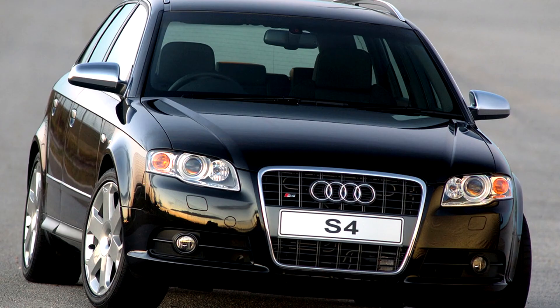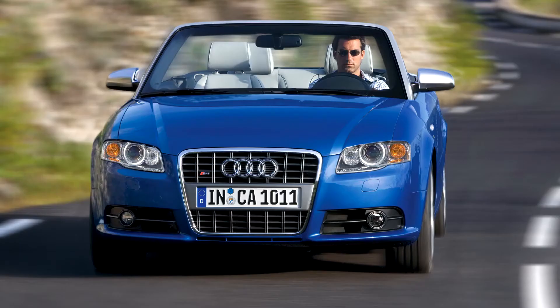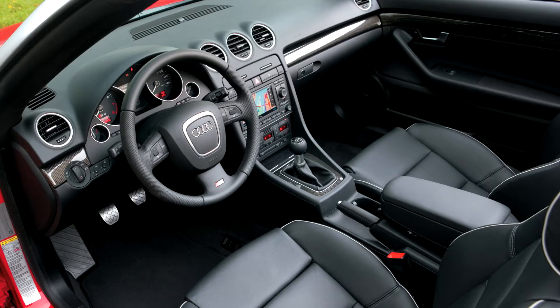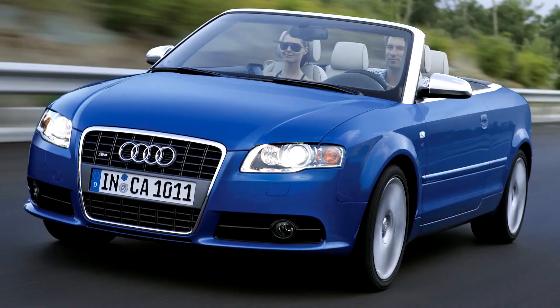It has the same 4.2-liter V8 engine, identification code BBK, as the B6 S4, producing a power output of 253 kW, 344 PS, 339 bhp, at 7,000 rpm, and 410 Nm, 302 lbf-ft, torque at 3,500 rpm.